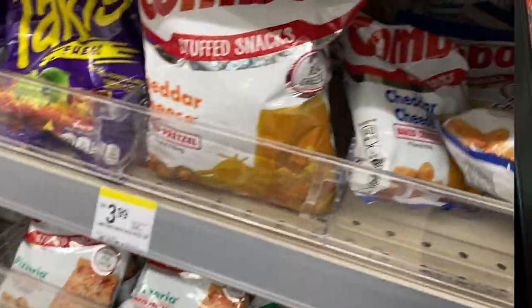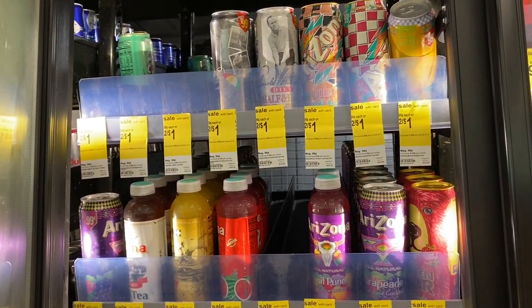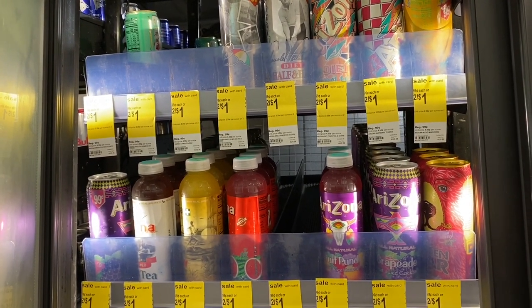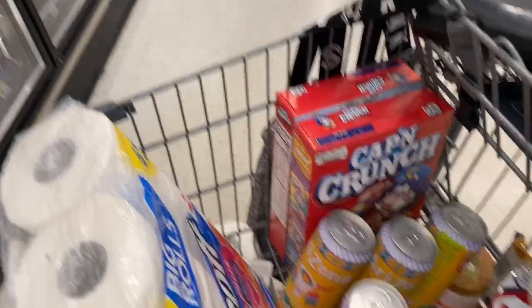Just to hold me over, I'm grabbing some Arizona iced teas — they're two for a dollar, so 50 cents each. I prefer getting them at CVS for 37 cents, but I'm really low and want enough to get through the week. I went ahead and grabbed four of the Mango ones.